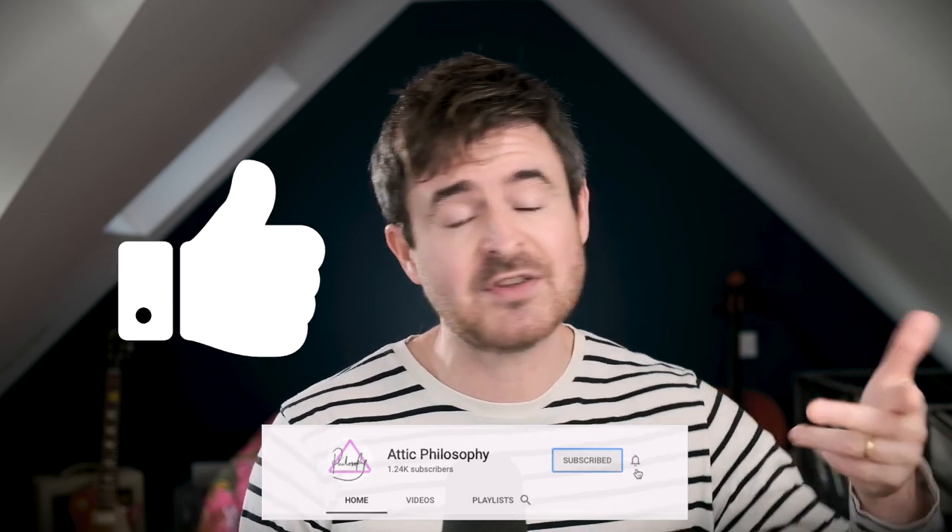So you're sitting in your lectures, or you're doing your reading, or you're in your seminars, and you're hearing all these ideas and information floating around. Is that all you have to do to actually learn this stuff and use it in your essays and exams? Or is there more to it than that? If this sounds good to you, give this video a thumbs up, hit subscribe, and hit the bell icon to get notifications.